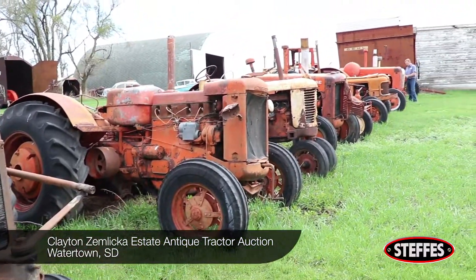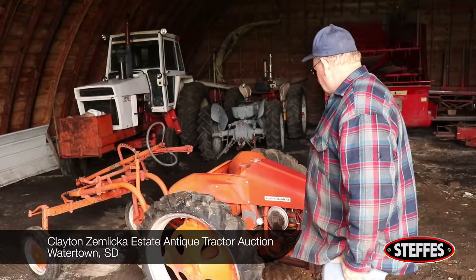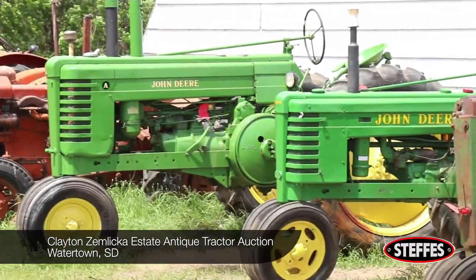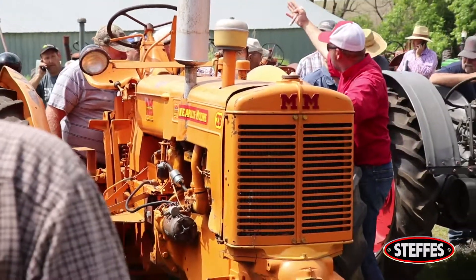The last time we saw these tractors, a lot of them were coming out of the shed for the first time in many years. Now they're cleaned up, lined up, and ready for auction.